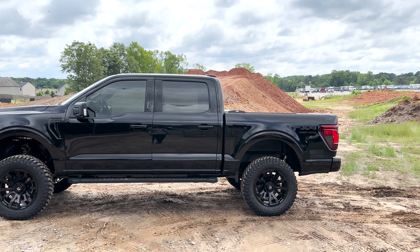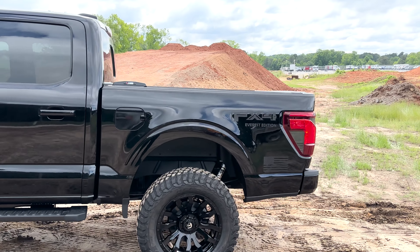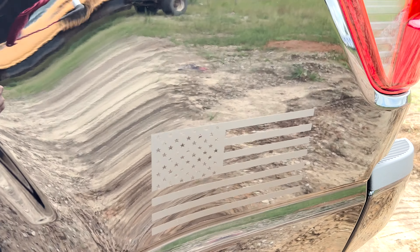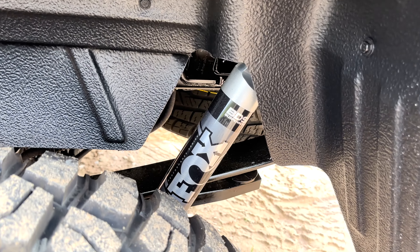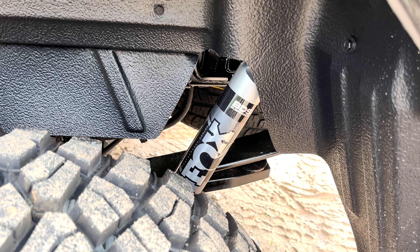Black on black presents itself so well — it's a timeless color combo and a fast seller for us for sure. See our FX4 Everest Edition ghost decals; it wears our American flag in the back — one nation under God. Fox 2.0 Performance Series in the back gives you a great balance of on-road and off-road comfort.